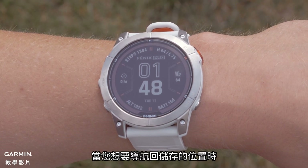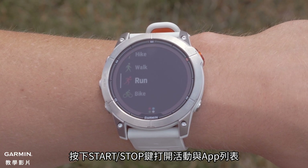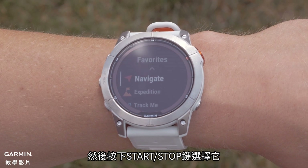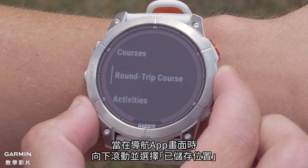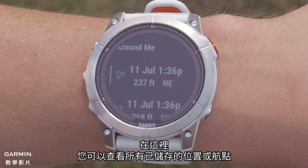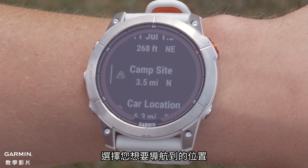When you want to navigate back to the saved location, press the Start-Stop button to open the Activity and Apps list. Press the Down button to locate Navigate, then press the Start-Stop button to select it. While in the Navigate App screen, scroll down and select Saved Locations. Here, you can view all of the saved locations or waypoints. Select the one you would like to navigate to.